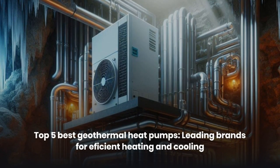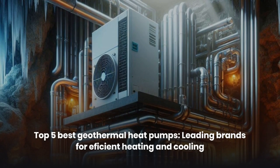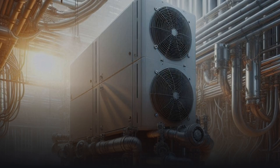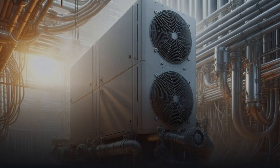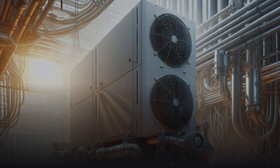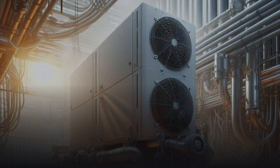Five best geothermal heat pumps — leading brands for efficient heating and cooling. Discover the best geothermal heat pumps that offer high energy efficiency and long-term savings. Learn about the leading brands in the industry and choose a pump that is perfect for your home or business space. Find out everything about the benefits of geothermal heating and cooling.